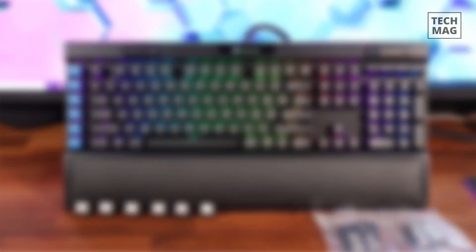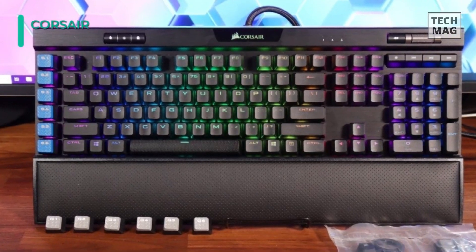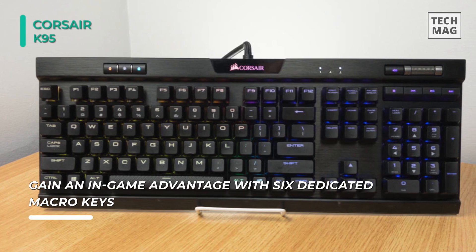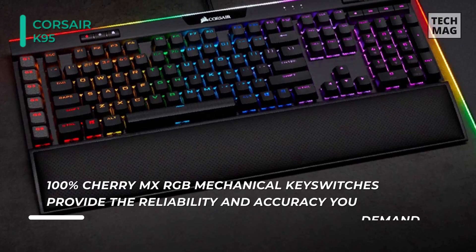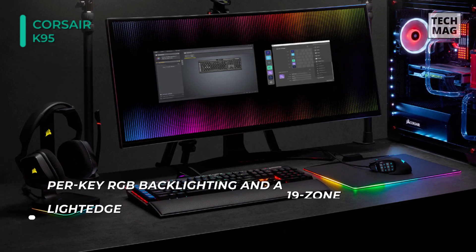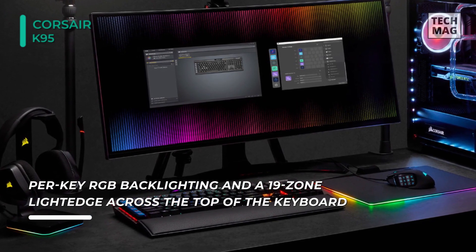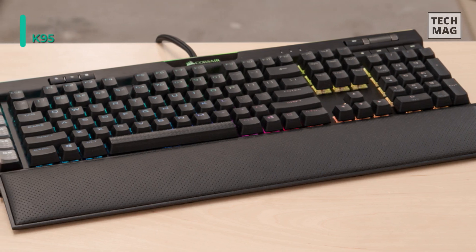The next product on the list is the Corsair K95 RGB Platinum XT Mechanical Gaming Keyboard. This keyboard comes with a precision-molded 104/105-key PBT double-shot keycap set, reliable Cherry MX RGB key switches, and an anodized aluminum frame that offers extraordinary build quality. It has six dedicated macro keys to establish an in-game advantage, with the added benefit of Elgato Stream Deck software integration. A detachable cushioned leatherette palm rest offers plush comfort, while dedicated multimedia keys, an aluminum volume roller, and a USB pass-through port put convenient control within reach. Its powerful iCUE software gives you control over your lighting, macros, key remaps, and more.